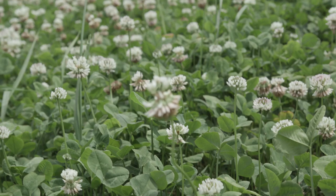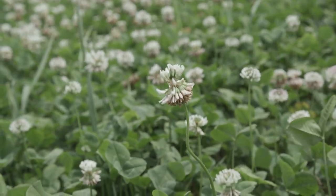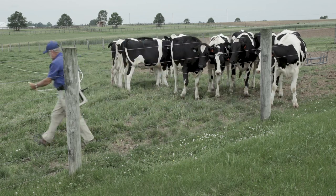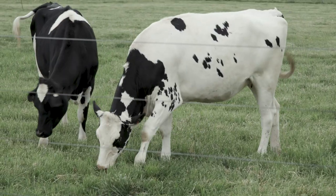White clover is important, and we've got the yield trials here, but I want to make you aware that we also have information on grazing tolerance of white clover and many other species at other plots here on the University of Kentucky Research Farm.